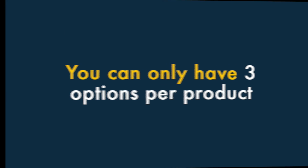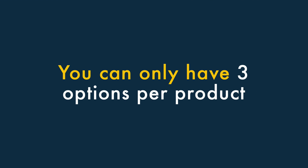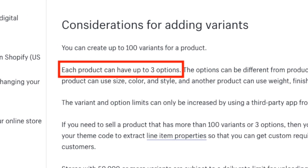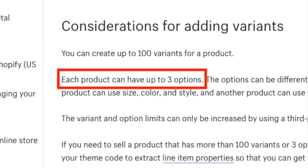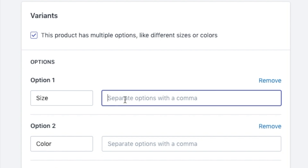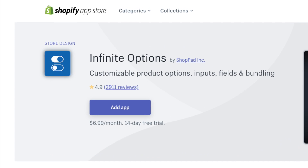One: you can only have three options per product. Shopify is a lot more restrictive than other platforms when it comes to product options — there's a limit of three. So if your products come in lots of shapes and sizes, you might need to think about using a different platform or paying extra for a Shopify app that lets you create more options.